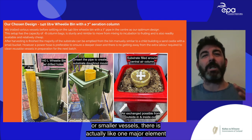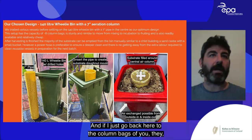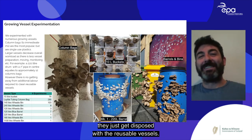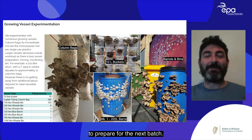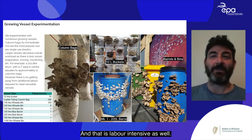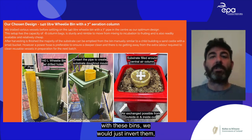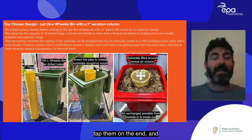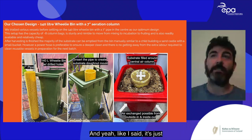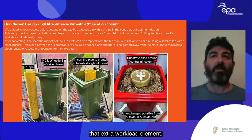One major element with reusable vessels versus disposable column bags is cleaning between batches. With these bins we'd invert them, tap them on the end to remove most substrate, but a power wash is preferable. With non-disposable growing vessels there is that extra workload element.